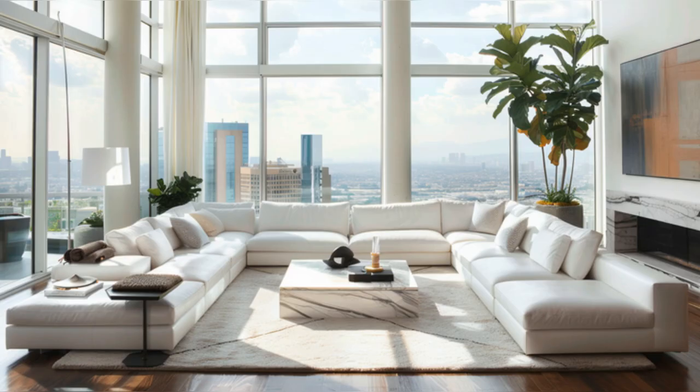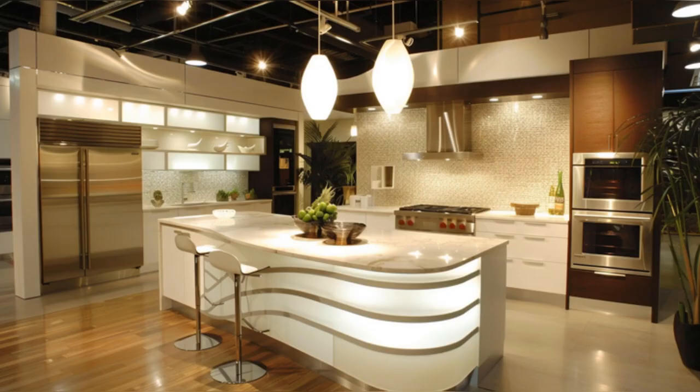Moving into the living spaces, we find ourselves enveloped in an atmosphere of comfort and style. The living room, with its panoramic views of Los Angeles, features a minimalist fireplace and comfortable, modern furniture arranged thoughtfully for both conversation and relaxation. Floor-to-ceiling windows not only enhance the room's open feel, but also invite the outside in, creating a seamless connection with the surrounding cityscape. It's a space designed for entertainment and leisure, reflecting Jamie's personal style and the modern architectural trends of celebrity homes.